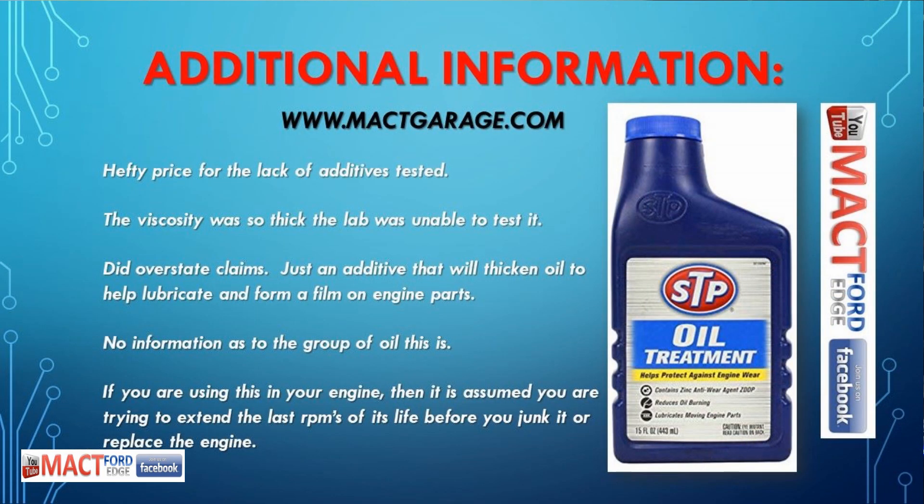Imagine starting your car in winter with this stuff, making your viscosity jump from 5W-20 to something like 30W-60. The per-gallon price is hefty — it's definitely not cheap. The viscosity was so thick it was unable to be tested; the lab stays within their standard testing window and doesn't often run across something like this.